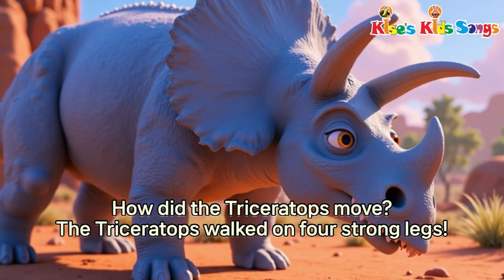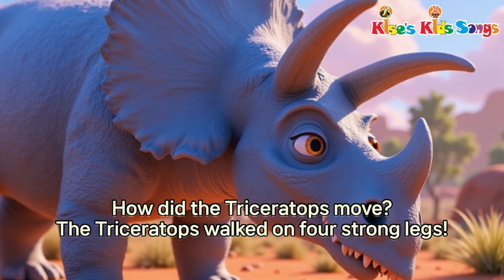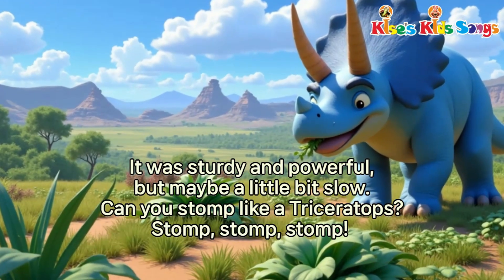How did the Triceratops move? The Triceratops walked on four strong legs. It was sturdy and powerful, but maybe a little bit slow. Can you stomp like a Triceratops?